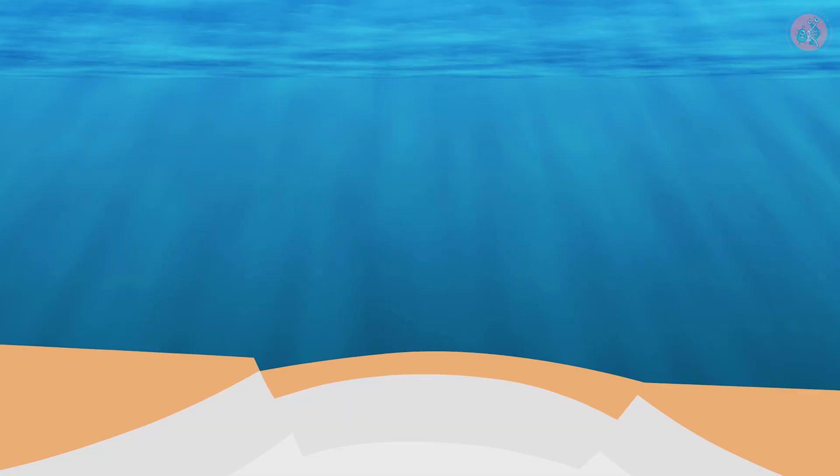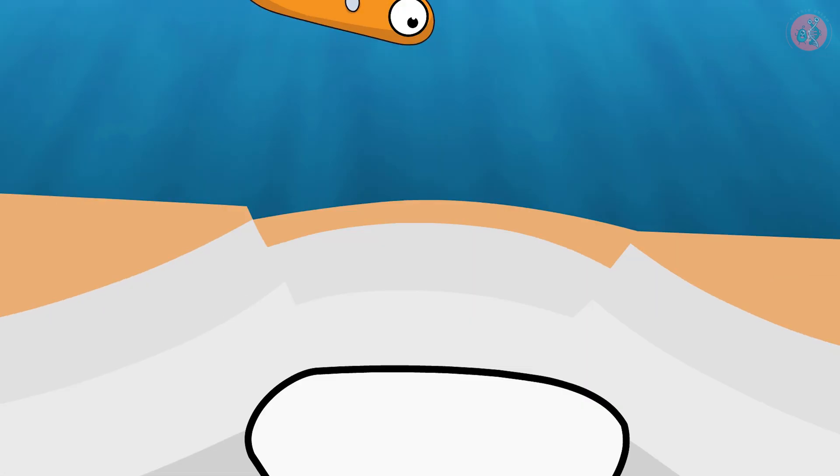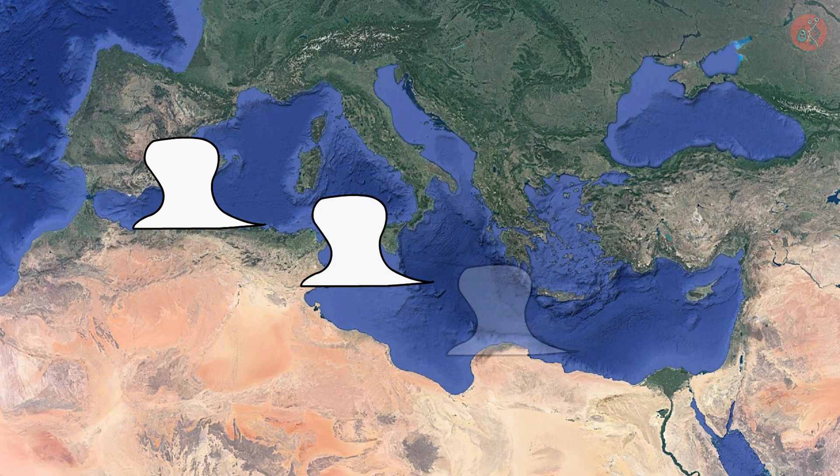In 1970, the Woods Hole Oceanographic Institute in the United States stumbled upon a curious layer of earth while exploring the Mediterranean. They found thick deposits of rock salt. Astonishingly, the salt domes discovered at that time were about 1,800 meters thick. Five years later, a second exploration revealed that these salt domes were distributed throughout the Mediterranean.